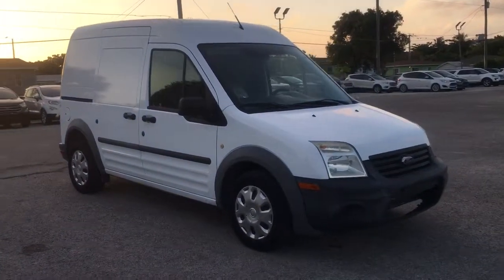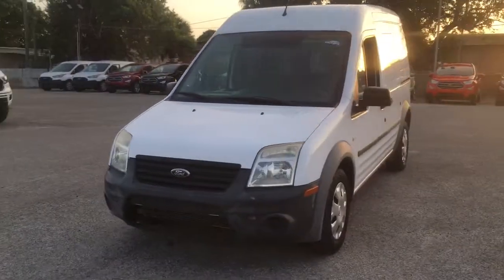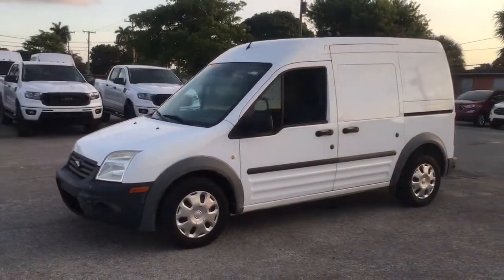You will love the features of this 2012 Ford Transit Connect. With less than 50,000 miles on the odometer, this vehicle stands out from the rest.